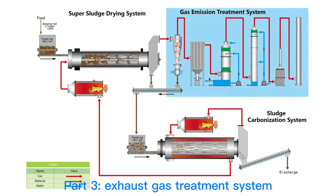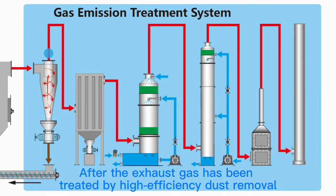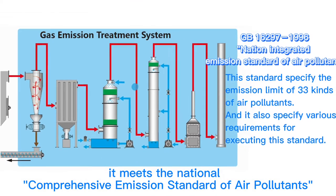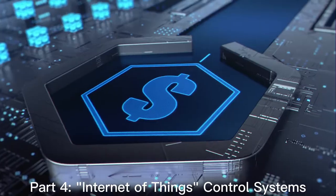Part 3: Exhaust Gas Treatment System. After the exhaust gas has been treated by high-efficiency dust removal, spraying, desulfurization and denitrification, and activated carbon, it meets the national comprehensive emission standard for air pollutants.